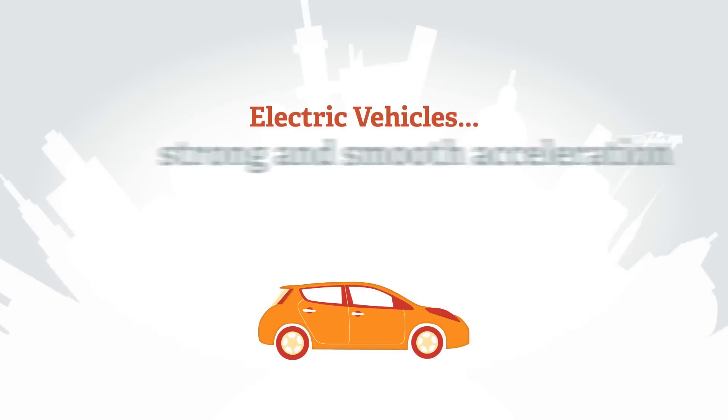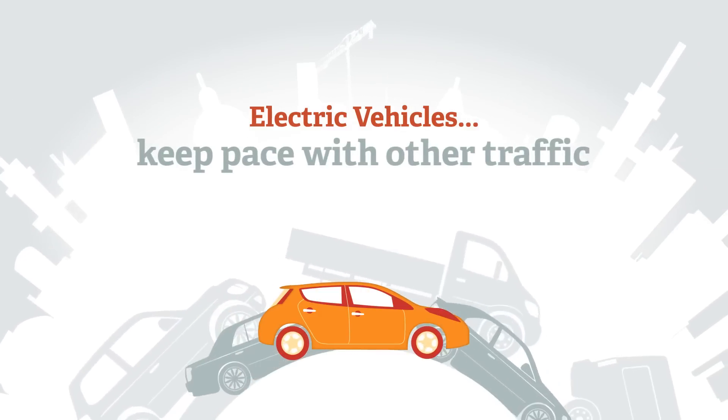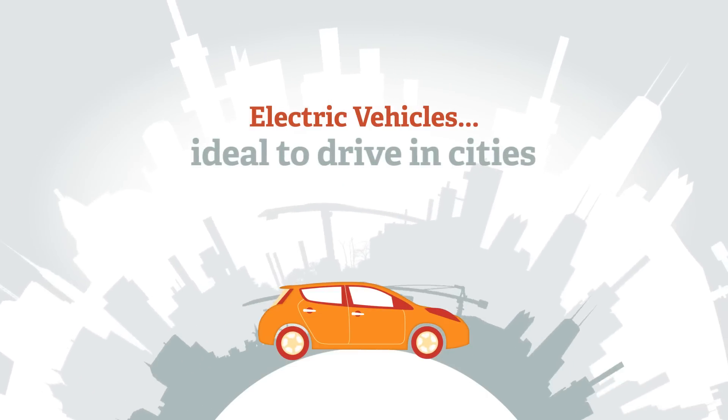Electric vehicles have strong and smooth acceleration from rest. Modern electric cars easily keep pace with other traffic. Electric cars are almost silent, and because there's no clutch or gears they're ideal to drive in cities.